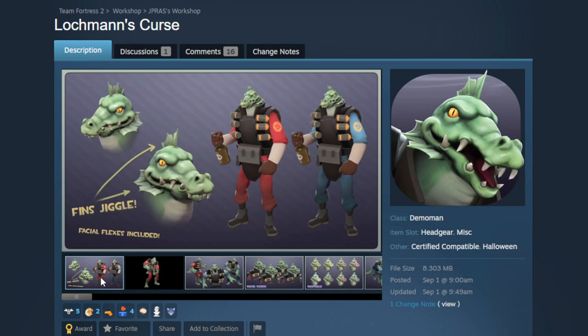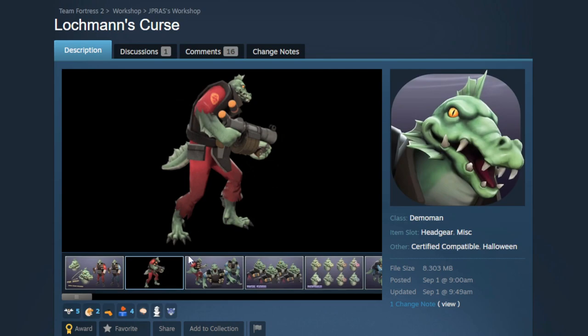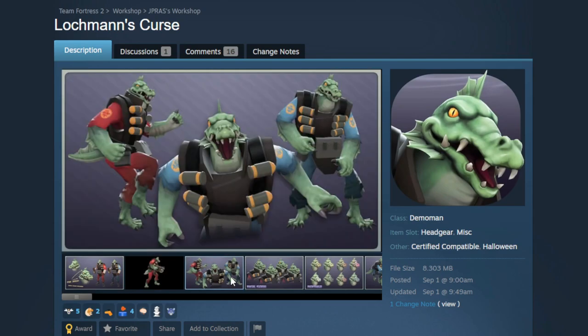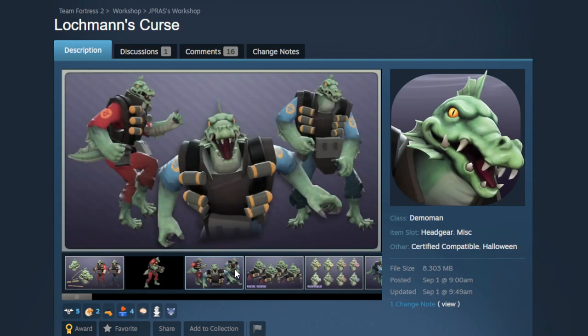One of my favorite items so far this year is the Lock Man's Curse — an absolutely fantastic Halloween animal head for the Demoman with jiggle bones throughout. Super high quality model. Here's the full set assembled and it looks fantastic. This is one of those things where I'm like, why don't we already have it? It fits, it looks plain awesome — you can't tell me you wouldn't rock this for a full moon.